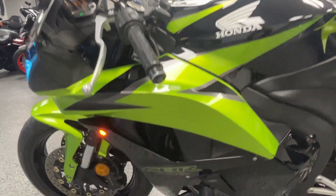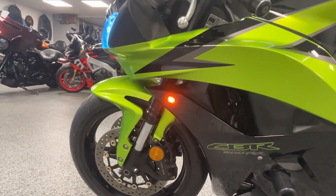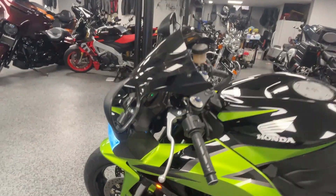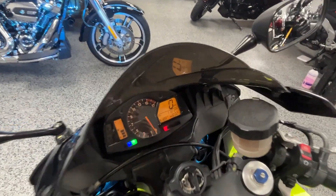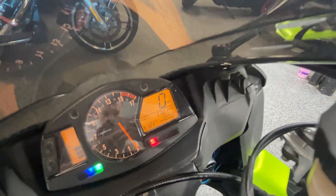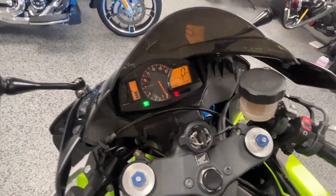All around, this bike was very well taken care of. It's a very cool looking bike — super clean. Let's make our way up to the dash. You can see the mileage: 7,781. We'll start it up.